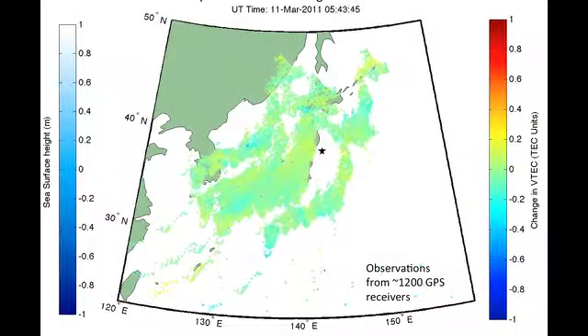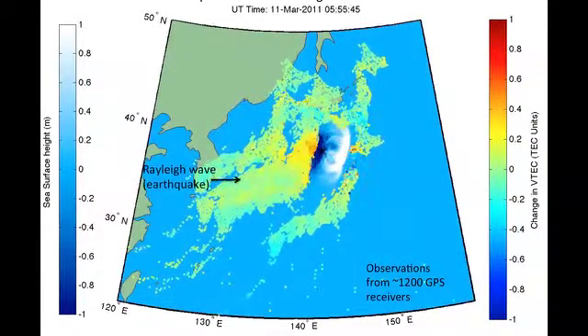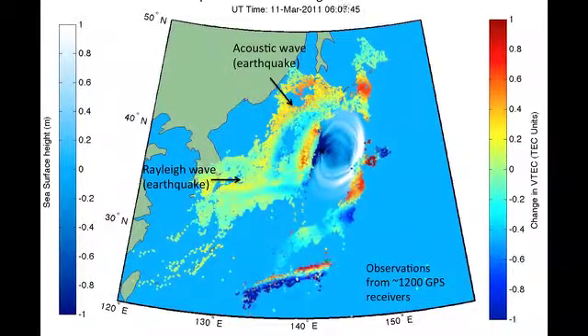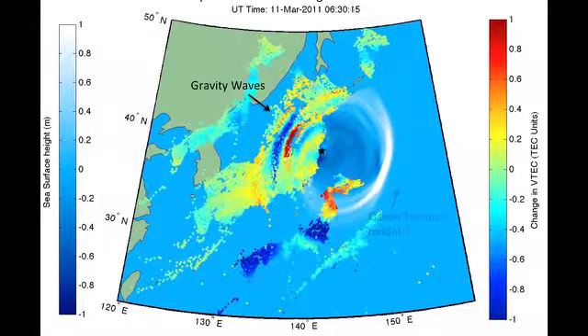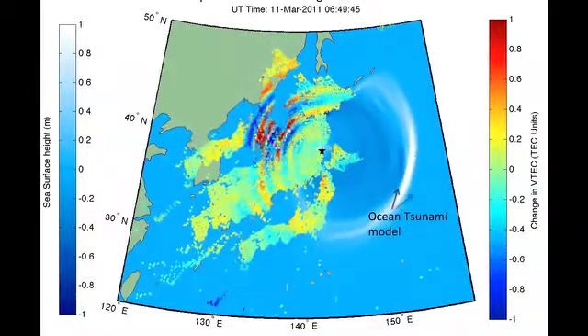Immediately after the earthquake, you can see two waves moving out toward the left on the west in this map — a relay wave and an acoustic wave moving away from the epicenter. You can also see slower moving gravity waves, also caused by the earthquake and the tsunami.